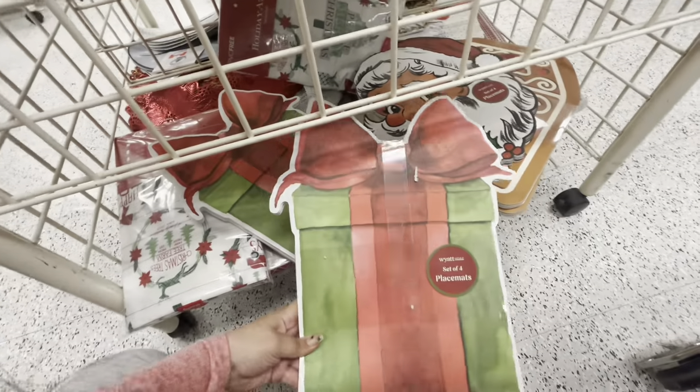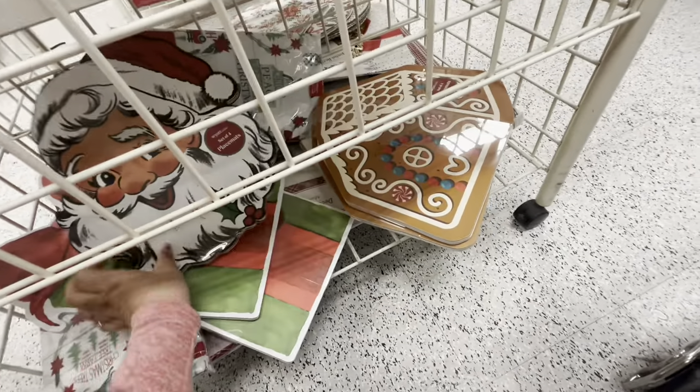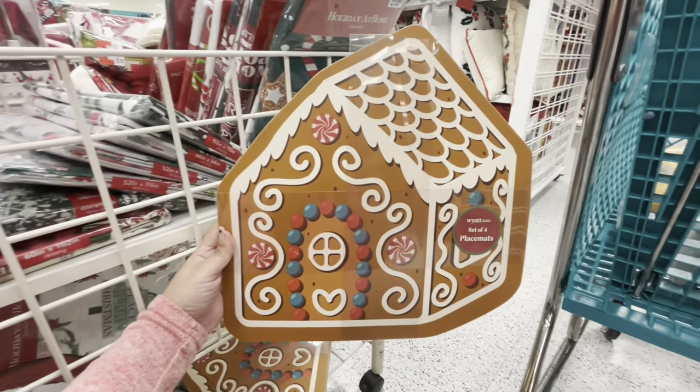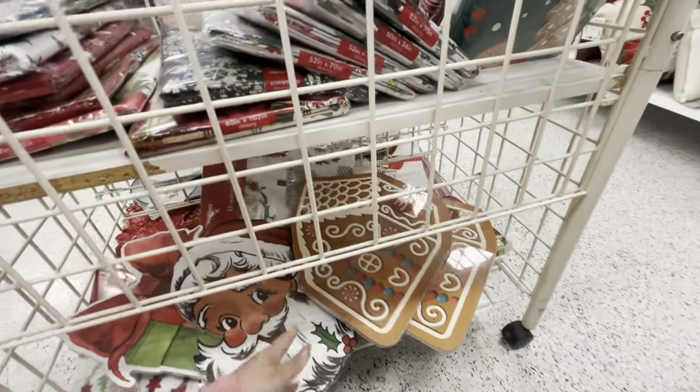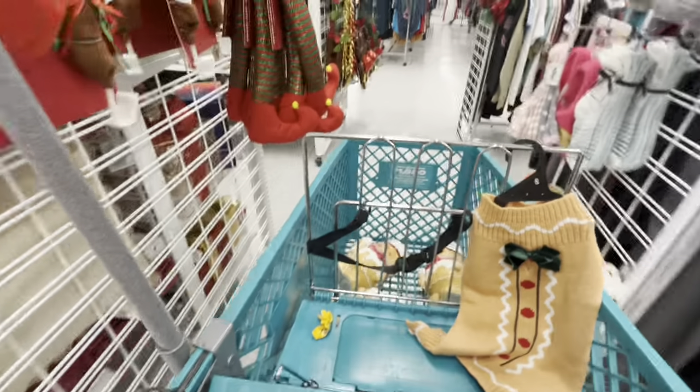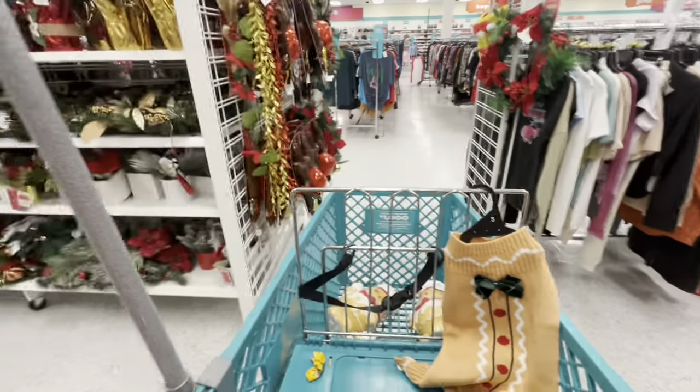Then they have the present one and the gingy house one. These are cute — so when we're doing crafts, $6.99. We're gonna head on over to checkout now. Wow, I can't believe my luck finding that beautiful gingy cookie jar.